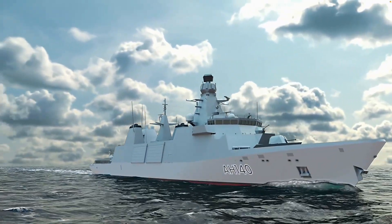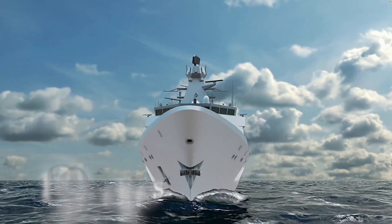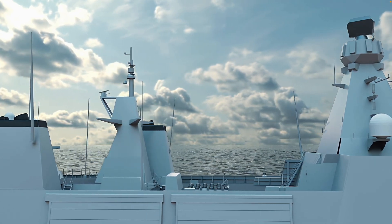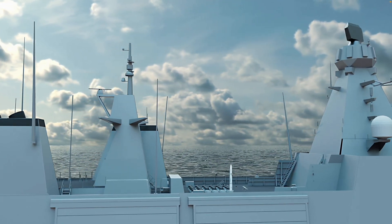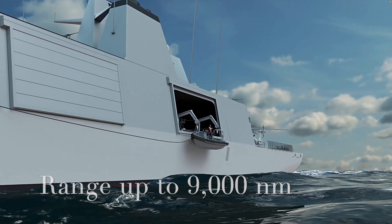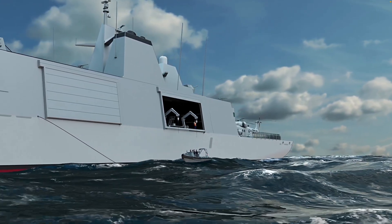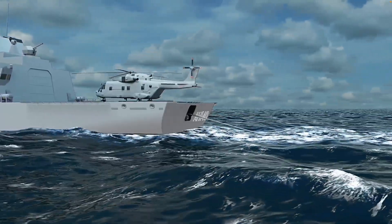The Type 31 is a large vessel, displacing around 5,700 tonnes and measuring roughly 139 metres in length — around 1,000 tonnes heavier than the Type 23 and about 5 metres longer. Power comes from a combined diesel and diesel arrangement: four main diesel engines coupled with diesel generators. This setup delivers impressive fuel efficiency, giving the Type 31 a range of up to 9,000 nautical miles, ideal for long-duration global patrols. Top speed is expected to be over 28 knots. However, the combined diesel and diesel system is generally considered less quiet than the propulsion used on dedicated anti-submarine ships like the Type 26, reinforcing the Type 31's general purpose focus.